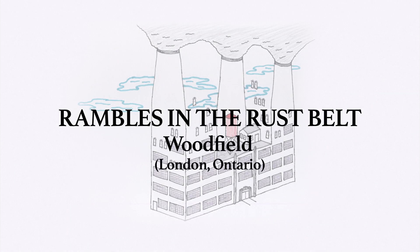Welcome to Woodfield. As usual, this video is designed as an aid to exploration. Log off the computer, pull up this video on your phone, and go for a walk.